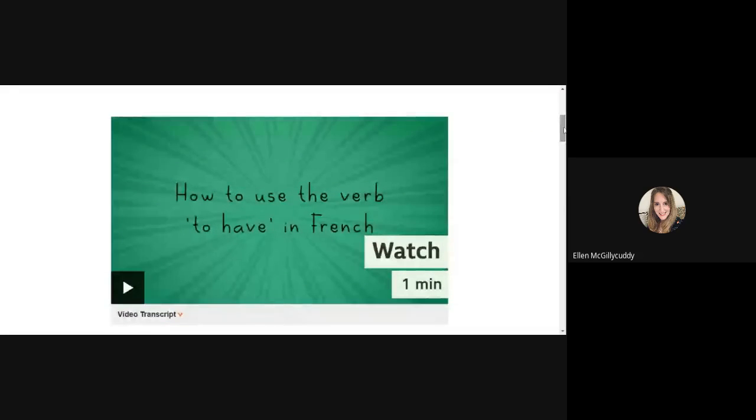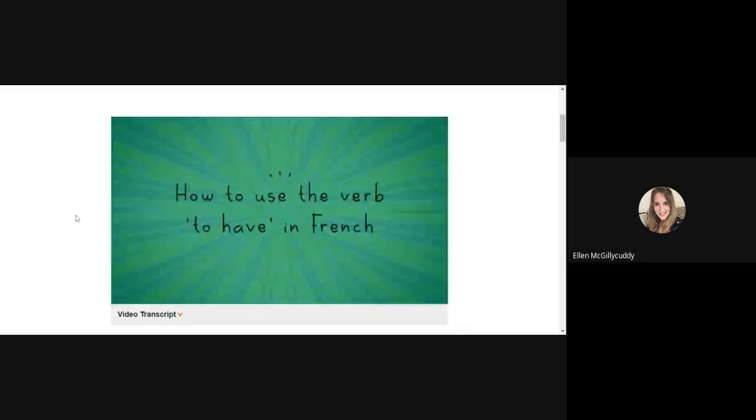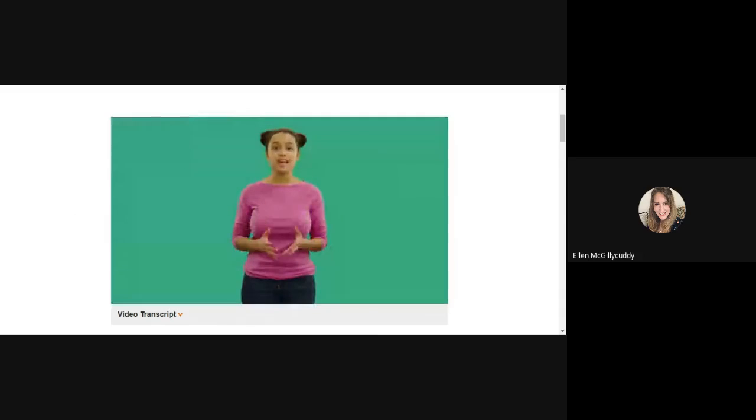In today's video we are going to look at the verb 'to have' in French, which is one of the most important verbs you will need whether you're in year 7 or year 11. I will play the video first and then give you a little more explanation, and then we will finish with a quiz.